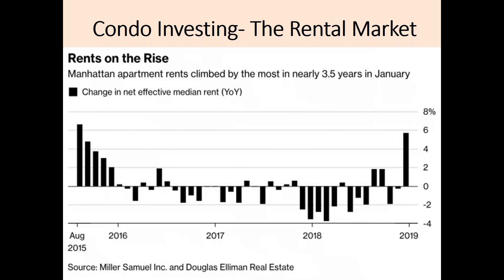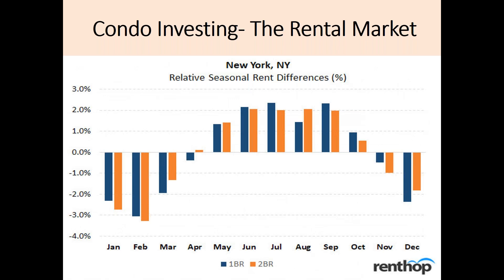Let us now move on to discussing condo investing. Rental rates are actually starting to show signs of climbing for the first time in a few years as the NYC unemployment rate continues to remain low. When combined with a soft sales market, this makes it a great time to purchase. If you do want to purchase, the spring market presents a great opportunity, as the summer rental market is the best market to maximize your return on investment.